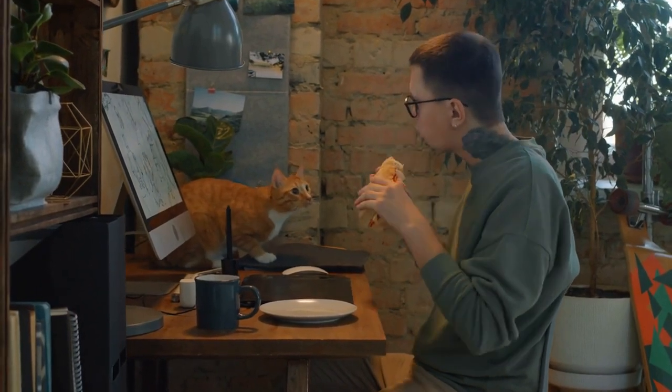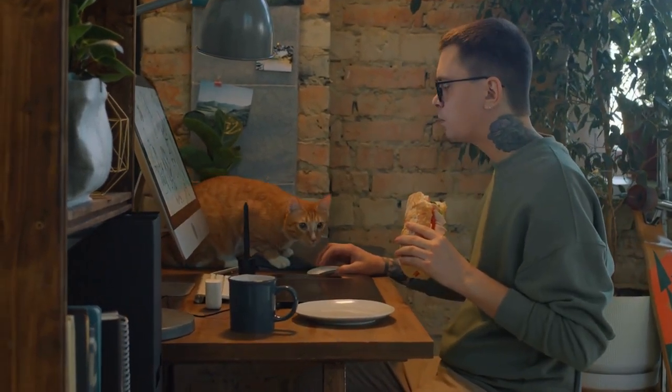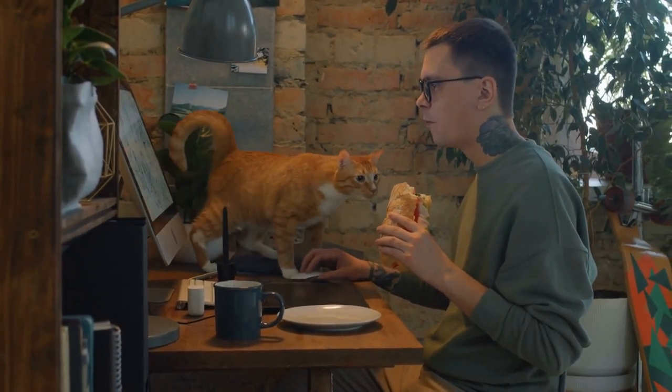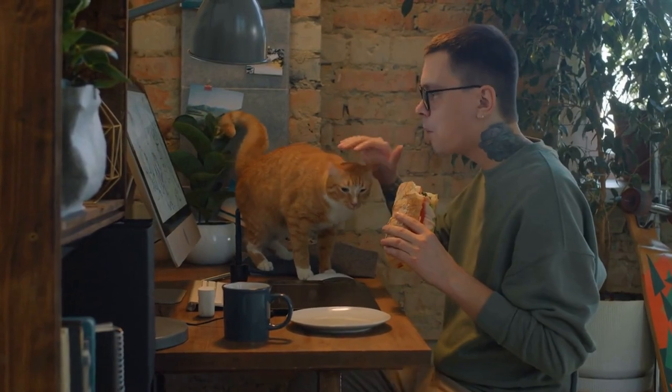One thing cats love more than sitting on laptops is sitting in boxes. This will make them feel included and keep them out of your working area, so you can keep your laptop safe and sound.